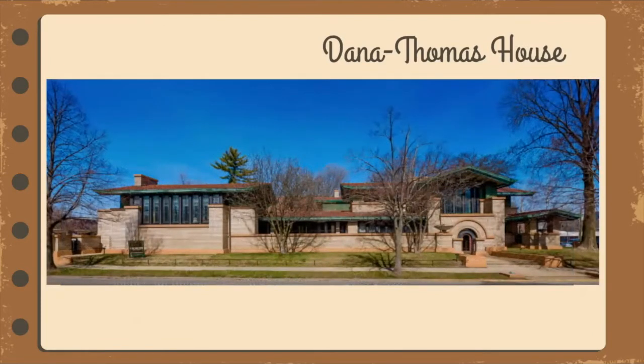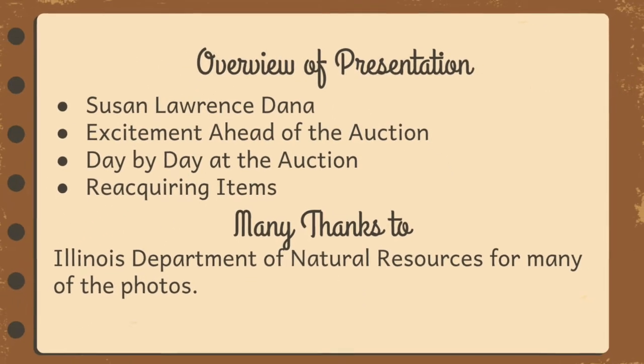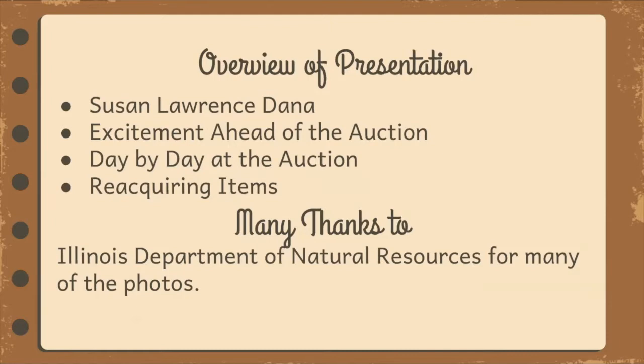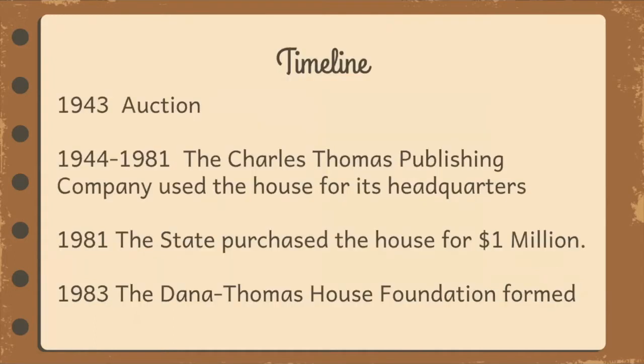Tonight we want to share a little about this amazing woman, the excitement that built throughout the city and state prior to the auction, the items that were offered up to the highest bidder, and the activities during the auction itself. We will identify items that were sold, share stories of the efforts by the Dana Thomas House Foundation, the late Governor James Thompson, the state, and others to reacquire items. Some items we can trace to purchases at later auctions, through private owners, and through donations.